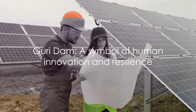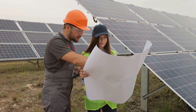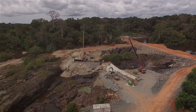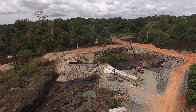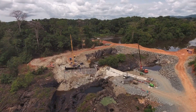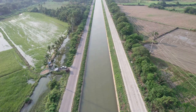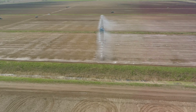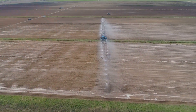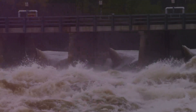Despite the challenges and controversies, the Guri Dam remains a symbol of human innovation and resilience. Throughout our journey, we've seen the brilliance of its design — a testament to civil engineering projects of the highest caliber. We've delved into its pivotal role in water management, from irrigation systems to water supply solutions, demonstrating its significance in the sphere of hydrology and river management.